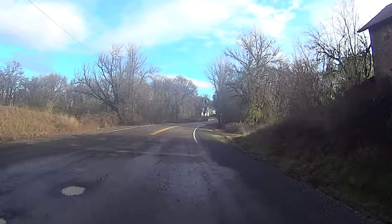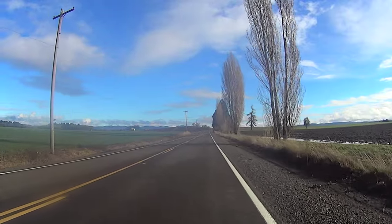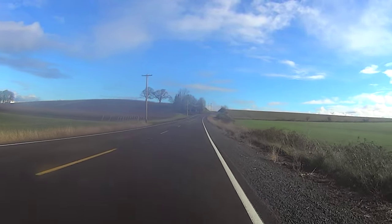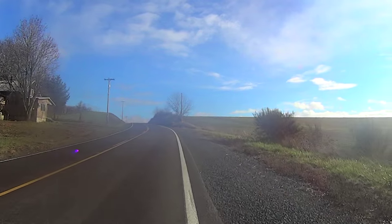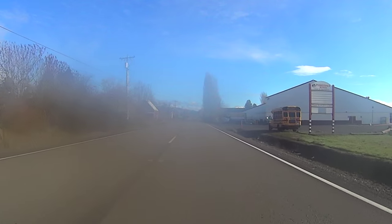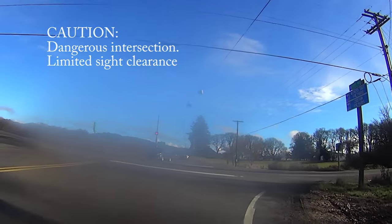After about 3.5 miles of gravel, you reach the pavement again, followed by a 4-mile stretch of asphalt with traffic through the town of Perrydale to the next gravel section at Oak Grove Road. Be extremely careful crossing 99W.